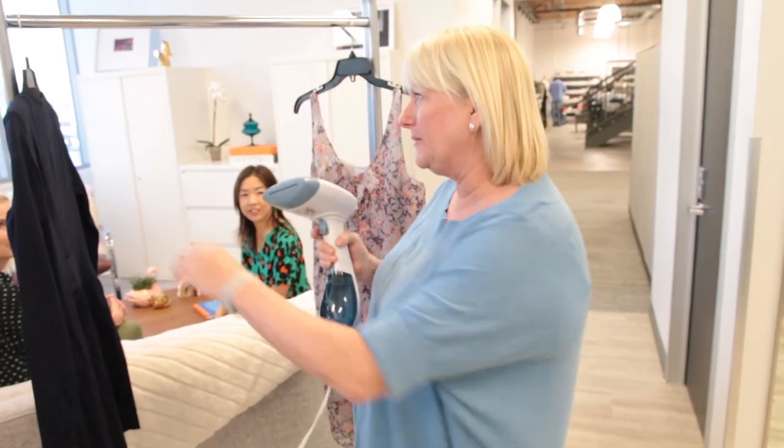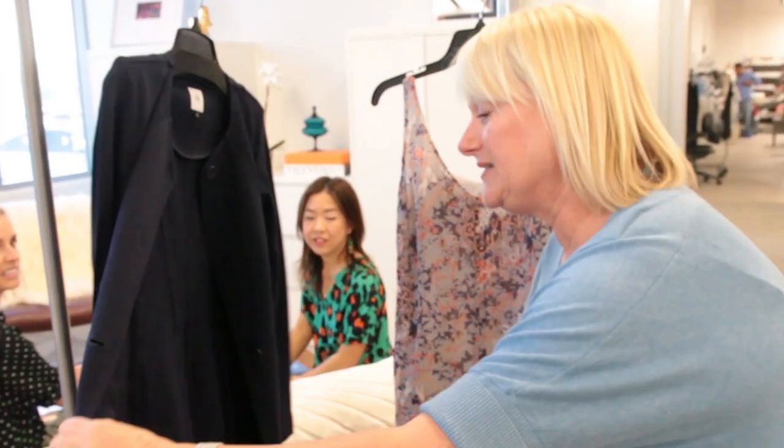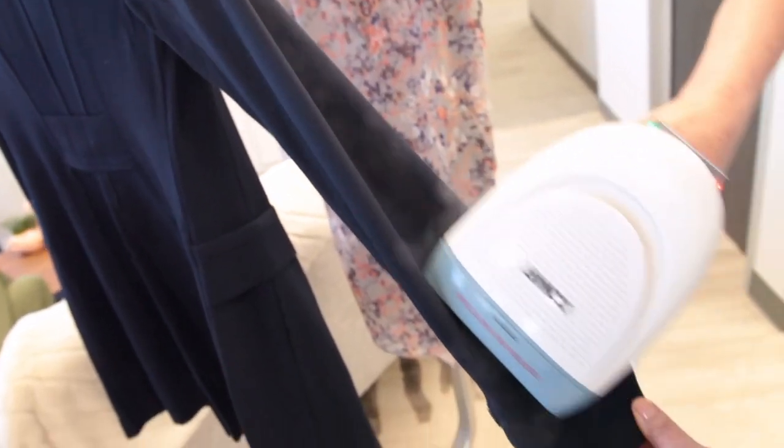It doesn't flatten your garments as you're steaming — iron will do that. We in the design team like to start steaming from the inside out. It just gets these little side seams so nice and flat. See how it just gets rid of that crease.